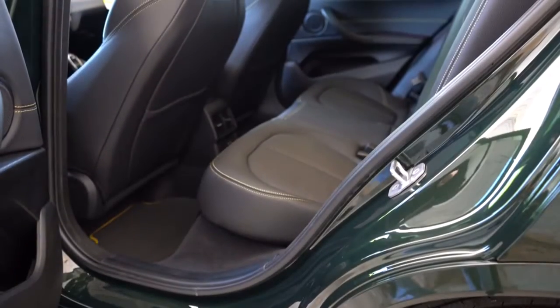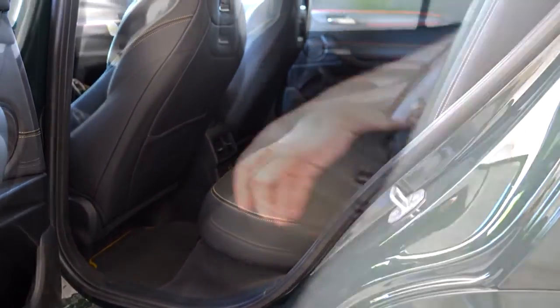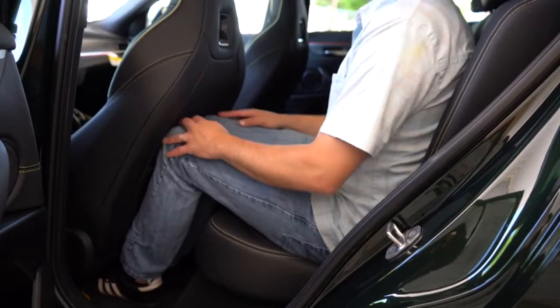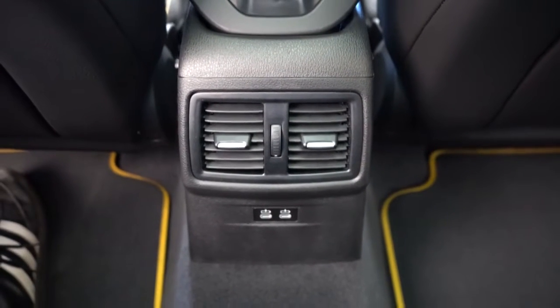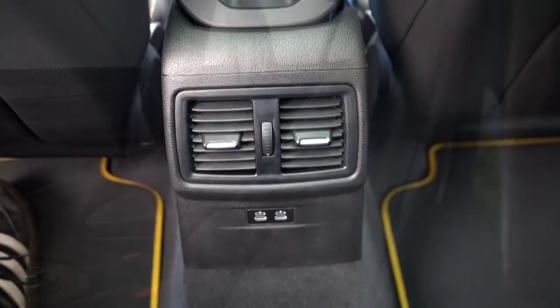Rear legroom comes in at 36.7 inches — even at six feet tall there was comfortable space back there. A rear center armrest with cup holders comes standard, rear ventilation comes standard as well, and a couple of phone charging ports to go along with all of that.